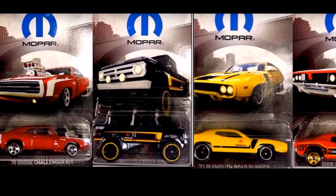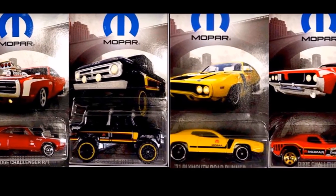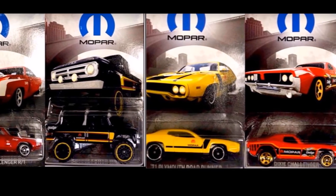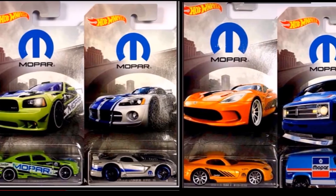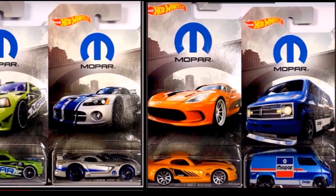We are getting our first look at the 2018 Walmart exclusive Mopar set. The cars in the set are the 70 Dodge Challenger R71, the Dodge Power Wagon, the 71 Plymouth Roadrunner, the Dixie Challenger, the Dodge Charger, the Viper GTSR, the SRT Viper, and the custom 77 Dodge Van.